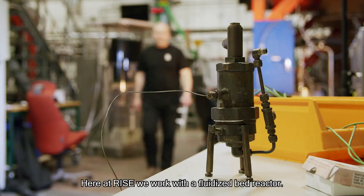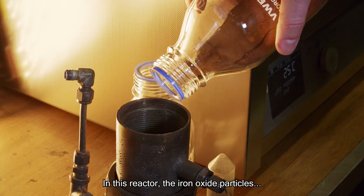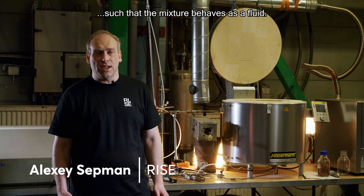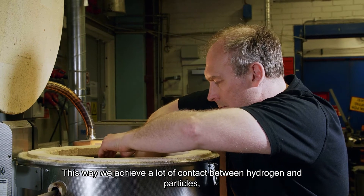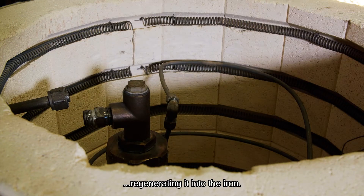Here at Trice, we work with a fluidized bed reactor. In this reactor, the iron oxide particles interact with a hydrogen flow fed through the bottom of the reactor, such that the mixture behaves as a fluid. This way, we achieve a lot of contact between hydrogen and particles, regenerating it into iron.